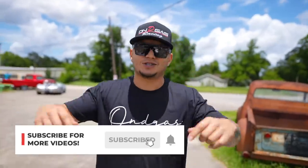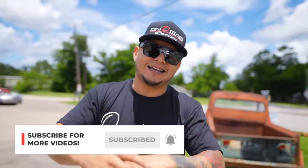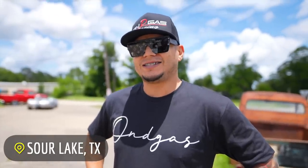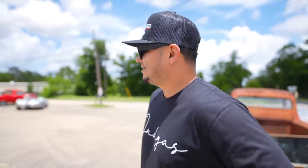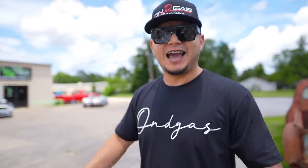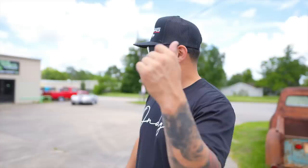What is up YouTube, welcome back to On the Gas show. We're back with another video and the day has finally come. We're here at Sour Lake, Texas with my boy Gumby at Texas Speed Lab Performance, picking up the first gen Lightning. Finally, after one year — it was a long wait but it was worth it. Here it is.